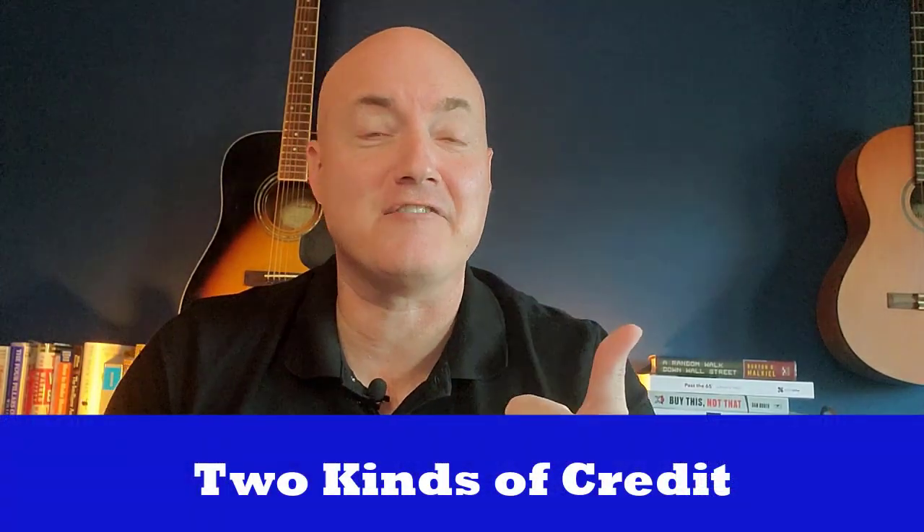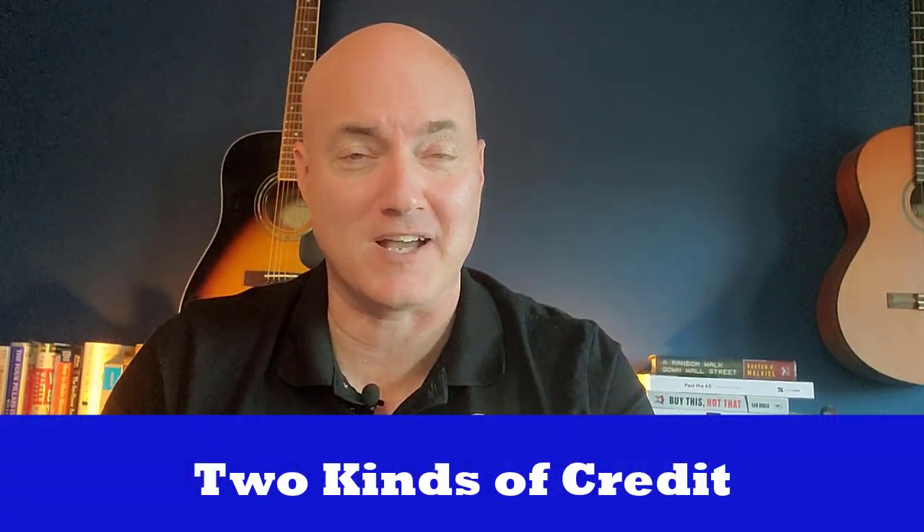So a credit mix is simply the different kinds of accounts — a variety of different lines of credit that you have open. Now there are two kinds. You have what's called revolving credit and installment credit.